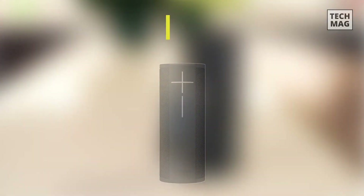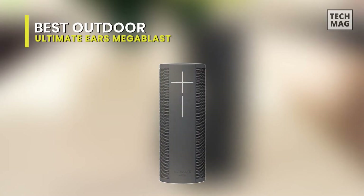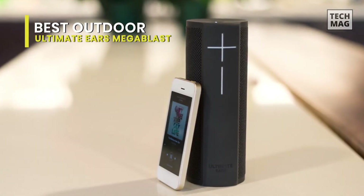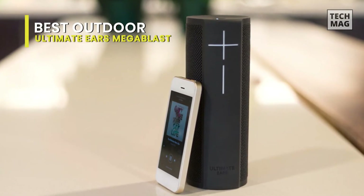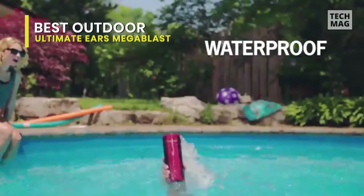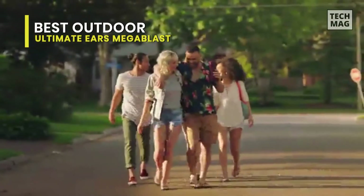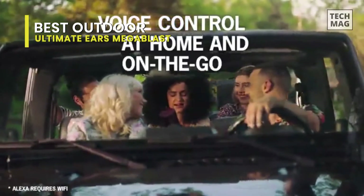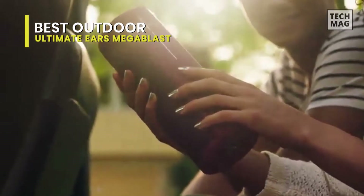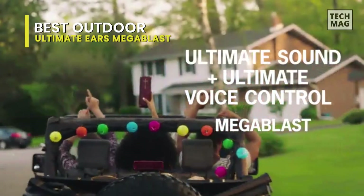Best Outdoor: Ultimate Ears Mega Blast. The Ultimate Ears Mega Blast is a portable Bluetooth speaker with built-in support for Alexa voice assistant over a Wi-Fi connection. It's small and lightweight, and even has an IP67 rating for dust and water resistance, though we don't currently test for this. This stereo speaker has a pretty neutral sound profile out of the box, though it lacks low bass like many small speakers. Fortunately, there's a graphic equalizer and presets available in the Ultimate Ears app to help you customize its sound to your liking.